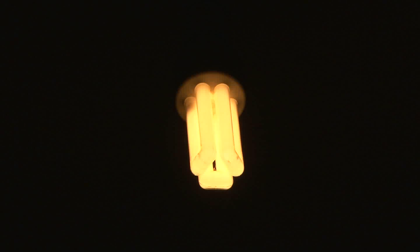Lamps are like people — when they are new they are very much alike. But as time passes you will see what makes Solis CFLs the best. There are dim types that get dimmer as they get older and flashy types that soon burn out.